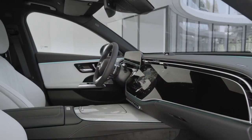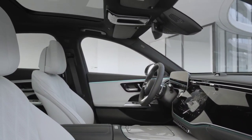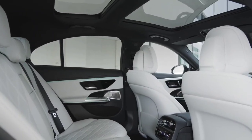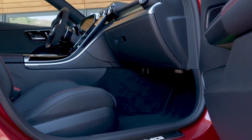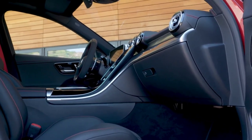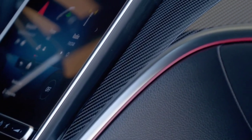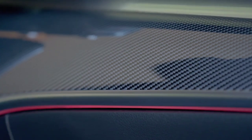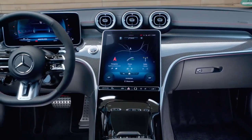There's also an optional 3D driver display that employs a stereoscopic effect — basically, the left and right eyes see different pixels on the screen, giving a sense of depth just like those weird stereoscopic photos you have to cross your eyes to look at. And then there's the optional active ambient lighting feature that allows the soft interior LED lights to sync with music bumping on the Burmester sound system. So yeah, there's a lot happening here.